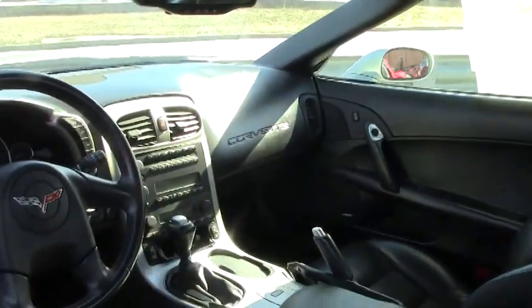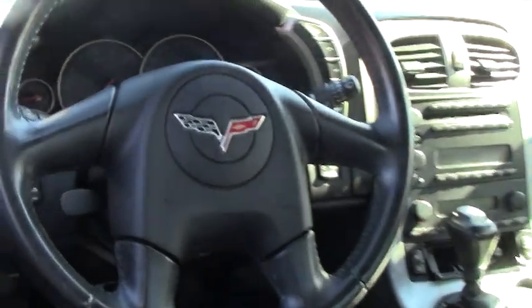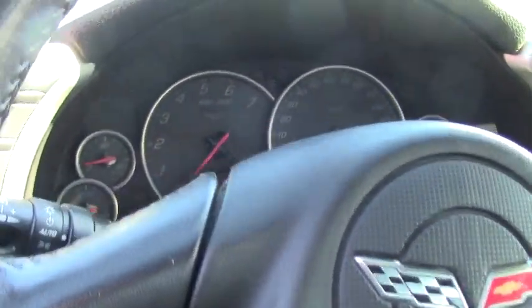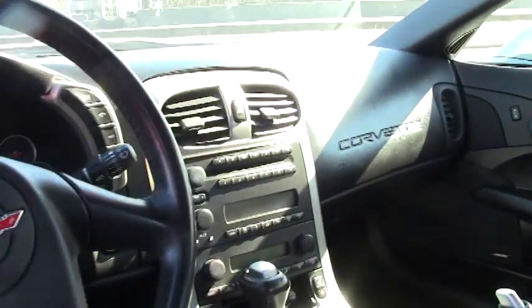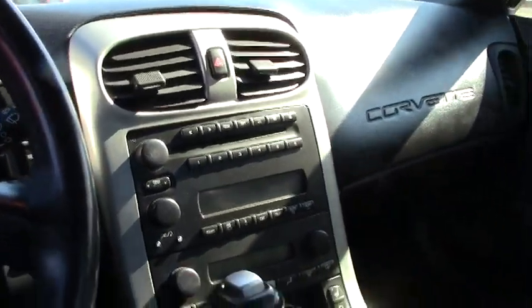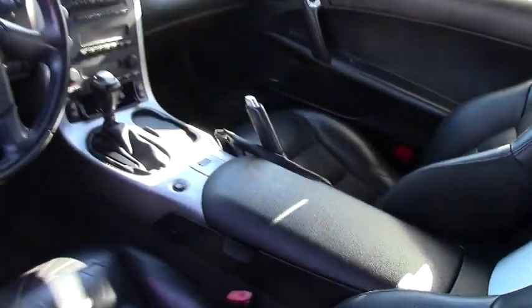Next we're going to take a look at the interior. As you can see, the seats are in great shape, the dash, all the gauge clusters are in good shape. And as you know, these are great on the open highway, good gas mileage, fun to own, fun to drive.